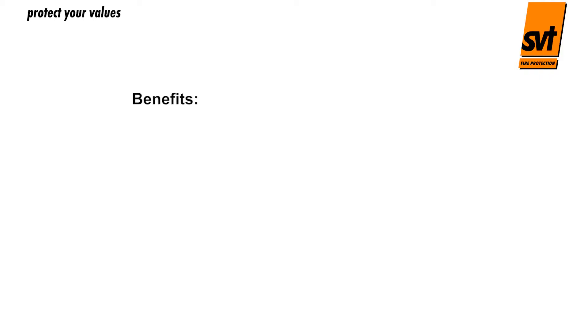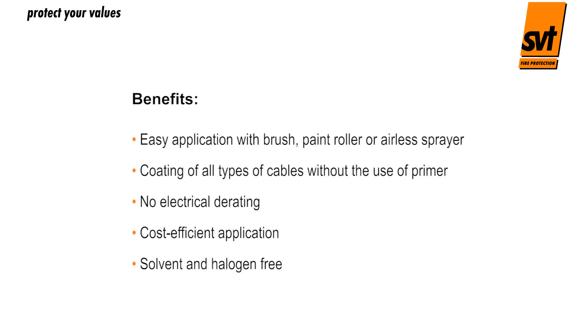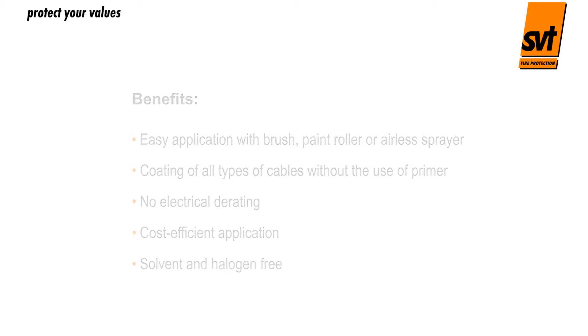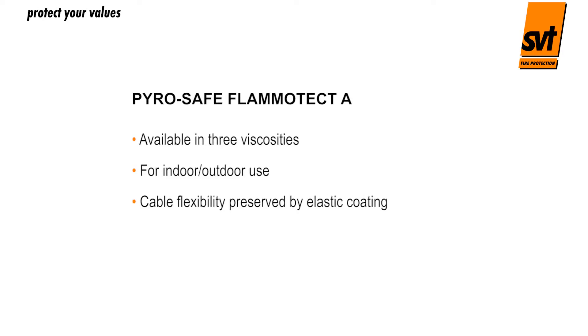Benefits: Easy application using a brush, paint roller or airless sprayer. Coating of all types of cables without the use of primer, no electrical de-rating, cost-efficient application, solvent and halogen free. PyroSafe Flammatect A is available in three viscosities for indoor and outdoor use. Cable flexibility is preserved by the elastic coating, with resistance to many chemicals.